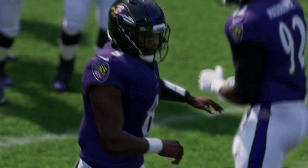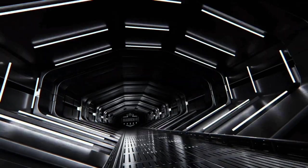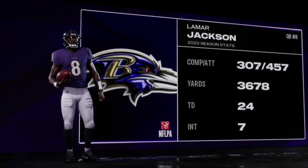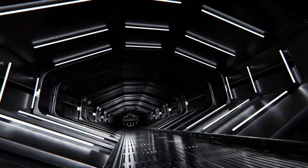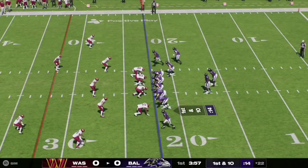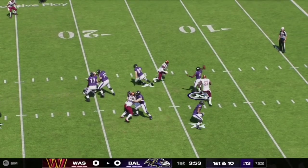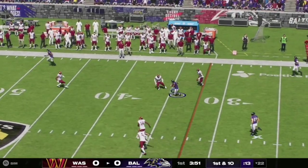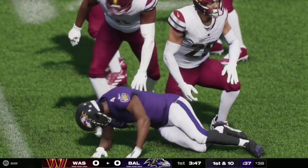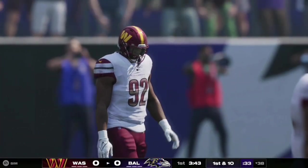Lamar Jackson and the Ravens offense will get the ball to start off the game. Last year he had 307 out of 457 attempts, 3,678 yards, 24 touchdowns to 7 interceptions. Here on first and 10, Lamar Jackson has a nice clean pocket, steps back, evades the pressure, and gets it off in time to complete the pass to number four, Zay Flowers, who gets it up to the 38-yard line for a Ravens first down.